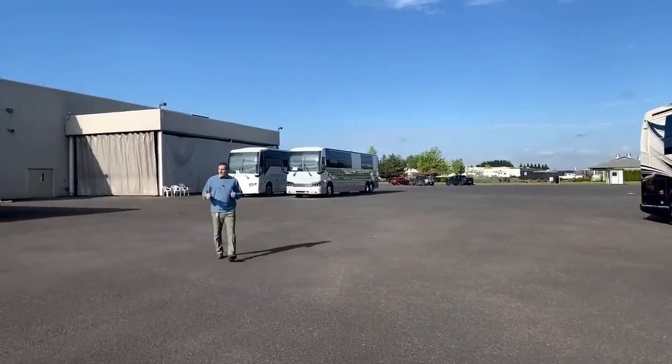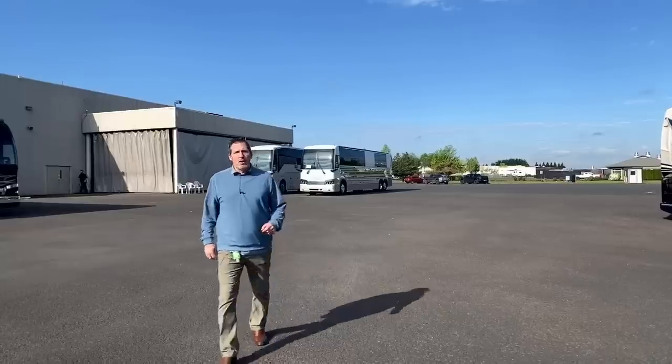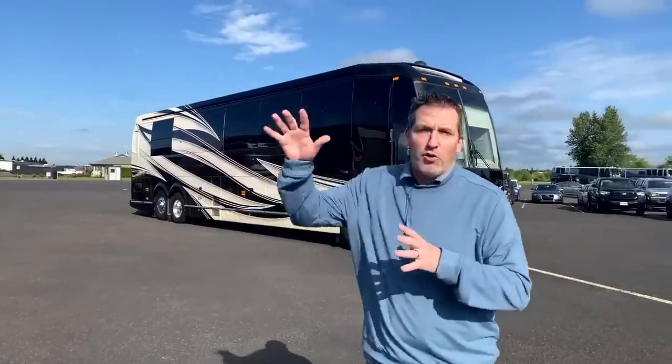Good morning, everyone. It's a beautiful morning here in Coburg at the world headquarters of Marathon Coach. Welcome to Marathon Mondays with Mal. Armand and I are outside on the north side of the building. We're going to show coach 1309 this morning. We're actually going to drive it around the building, put the slides out, give you a quick tour. Let's take a look.